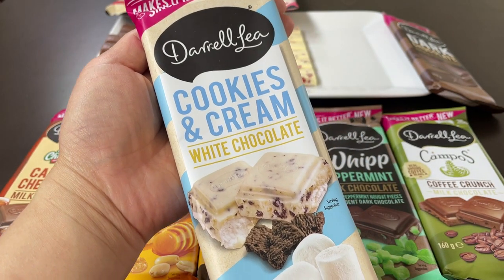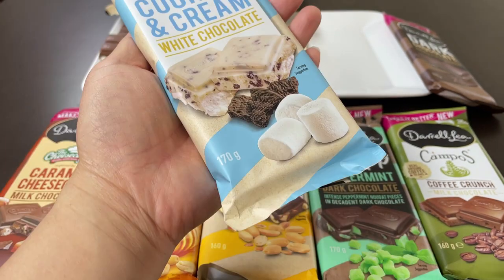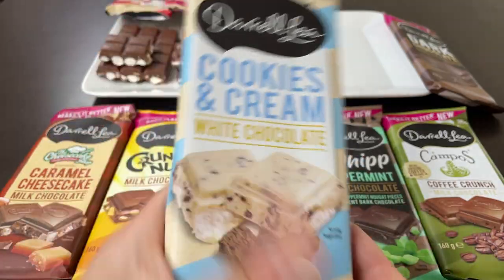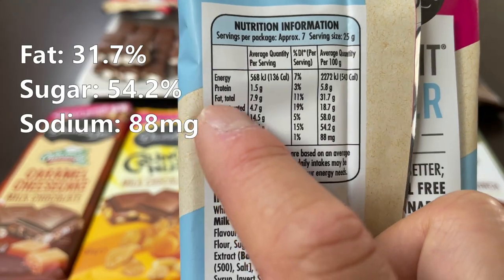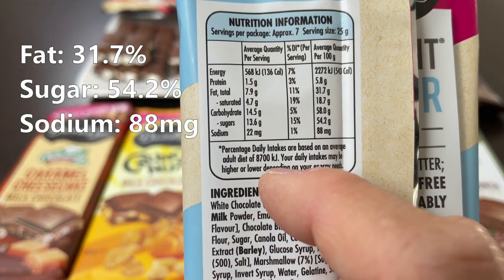Up next: cookies and cream, white chocolate. 170 grams now, so it's a drop in size. 88 milligrams of sodium. Quite high in sugar at 54.2. Fats also quite high at 31.7.